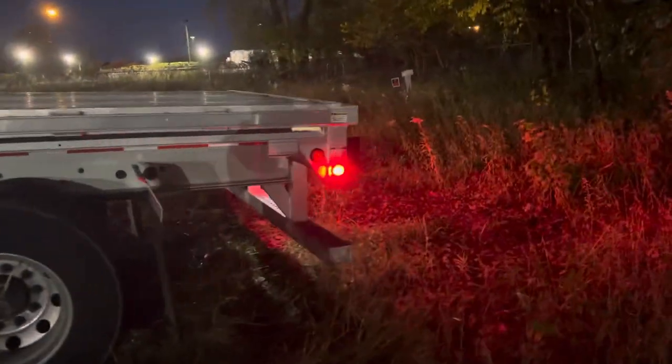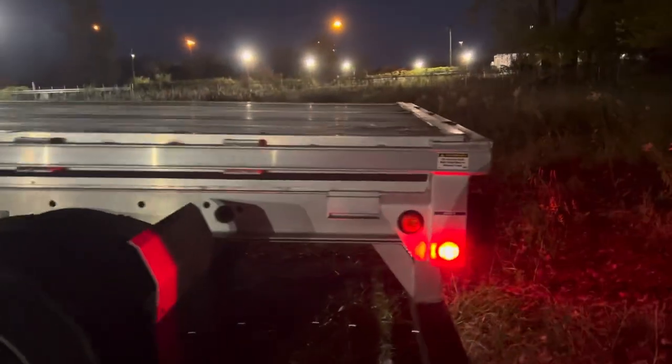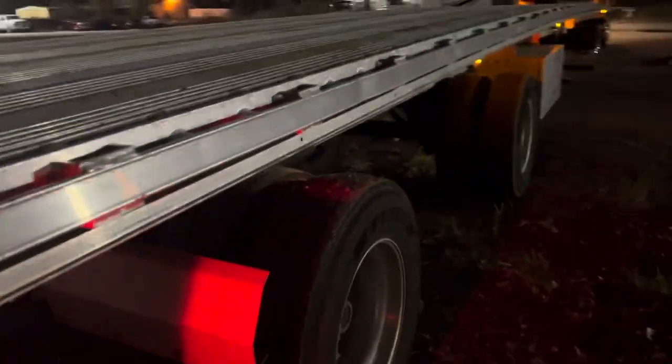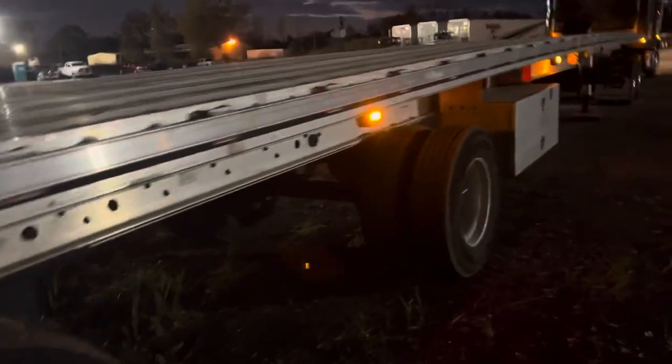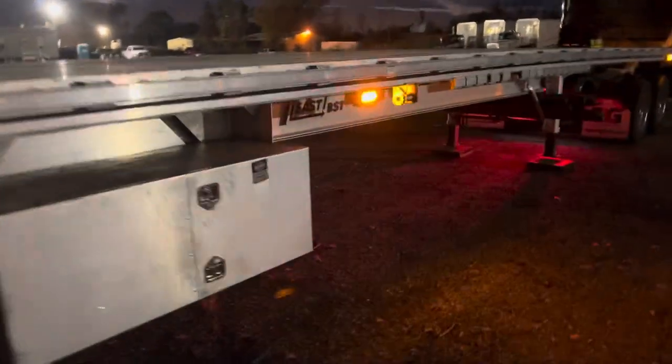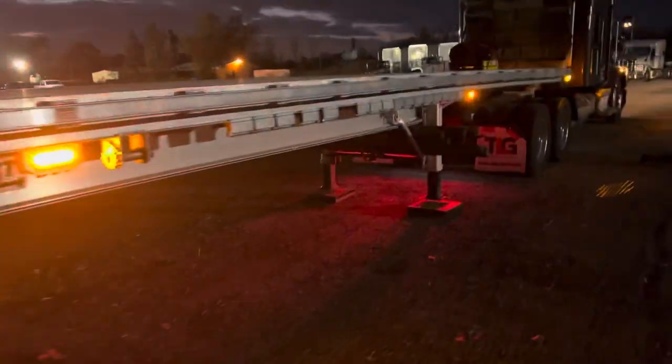It's a 2021 or '22 truck with 51,260-something miles on it. I haven't raised the landing legs up yet — I'll be doing that pretty soon.